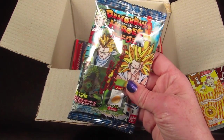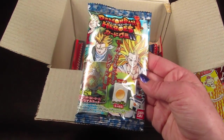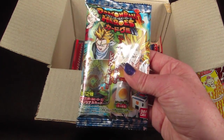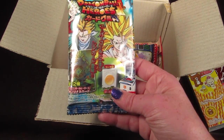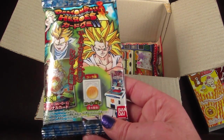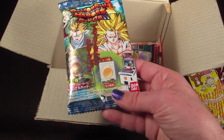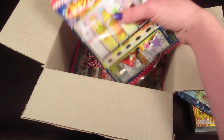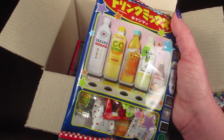Next we have a Pokemon Dragon Ball Heroes pack. This is Dragon Ball Z gummy candy and a collectible card — specifically a Dragon Ball Z themed gummy candy and a Japanese-only collectible card. That's really neat!